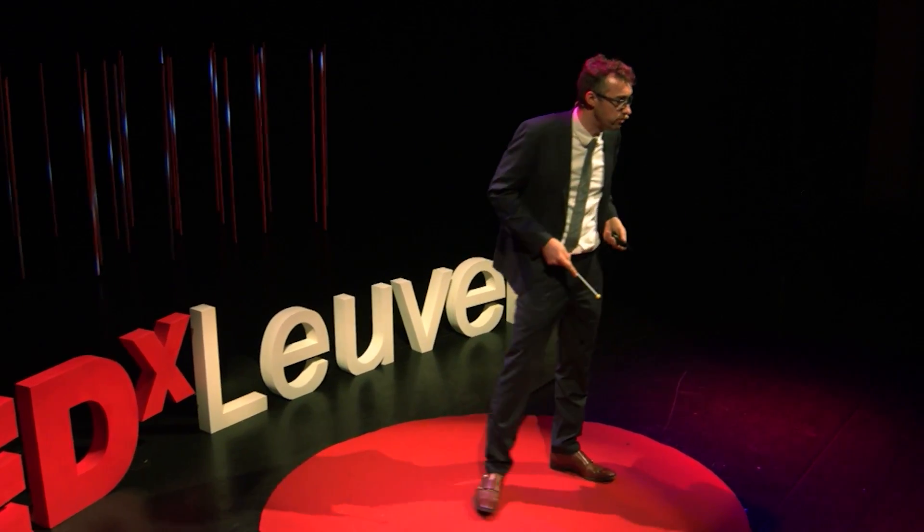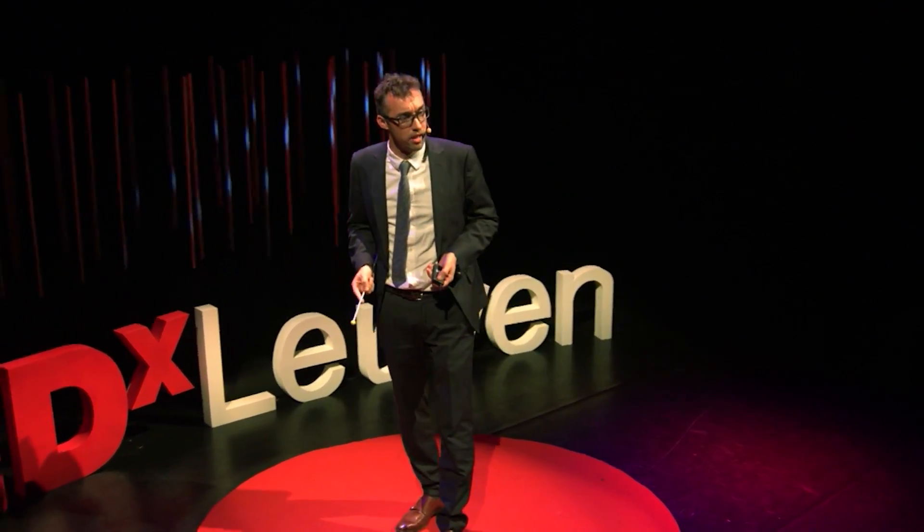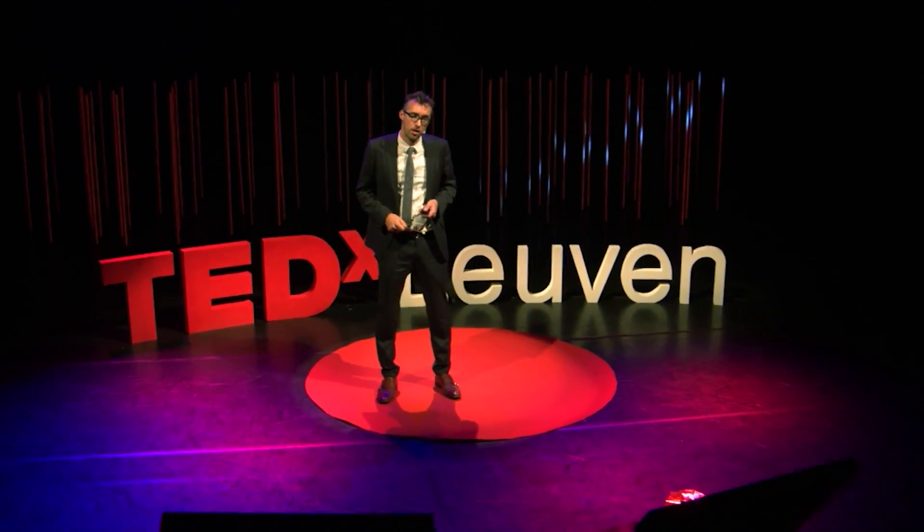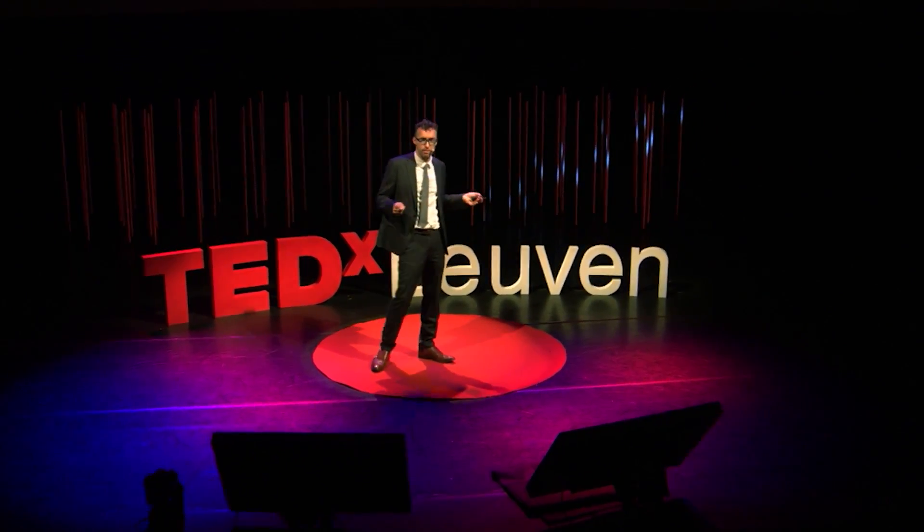On an animal model, of course. So we chose sheep — not because they're ugly or stupid, but because they have a large brain volume and they are easy to get. So after two years of programming and testing, we succeeded to visualize the damage.